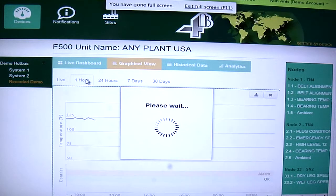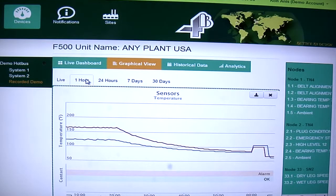There's a graphical view where you can see trend lines of your bearing temperatures and look to see if there are any abnormalities with the temperatures rising.